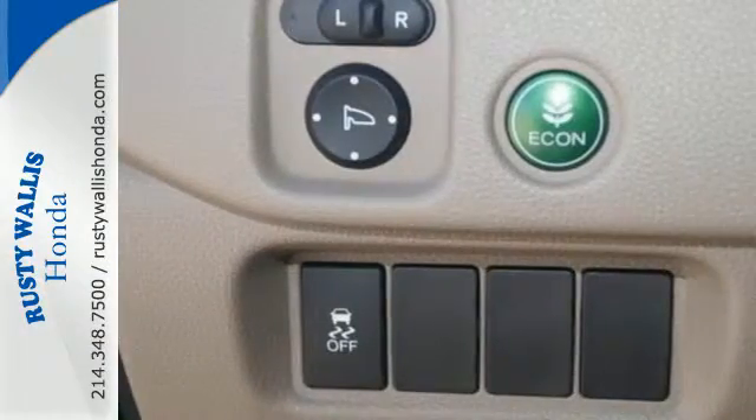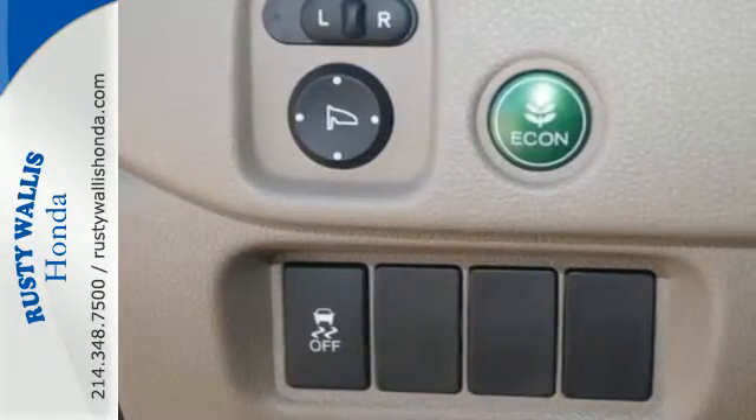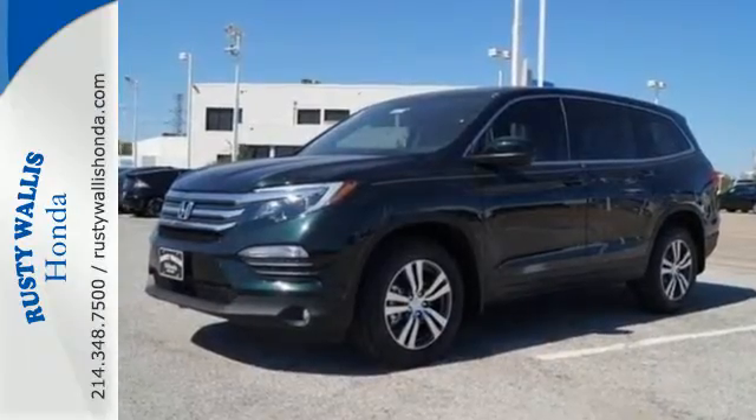A vehicle the whole family can enjoy — put a smile on everybody's face with this Pilot.